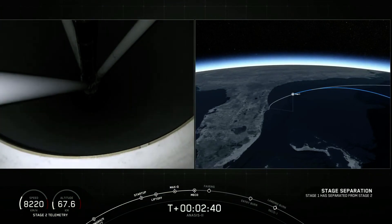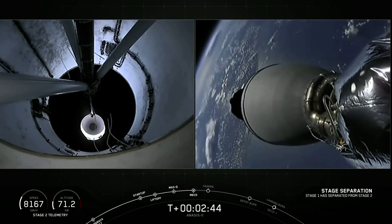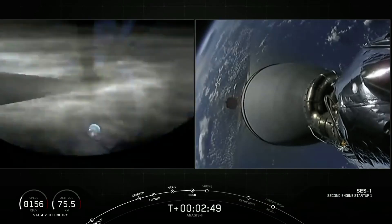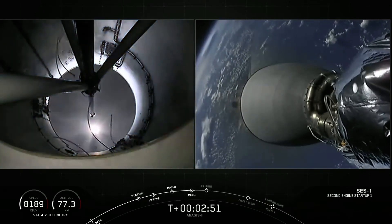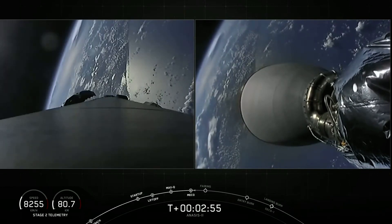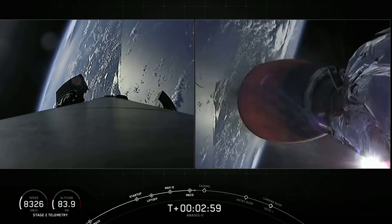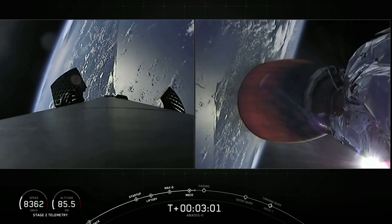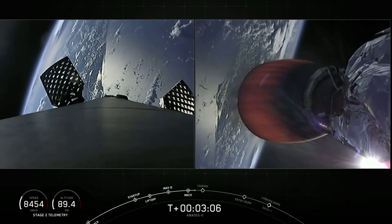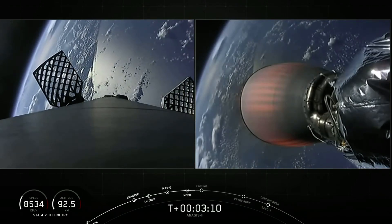MECO on time. Stage sep looks good. The first stage will land on the drone ship in the Atlantic off the east coast of Florida.